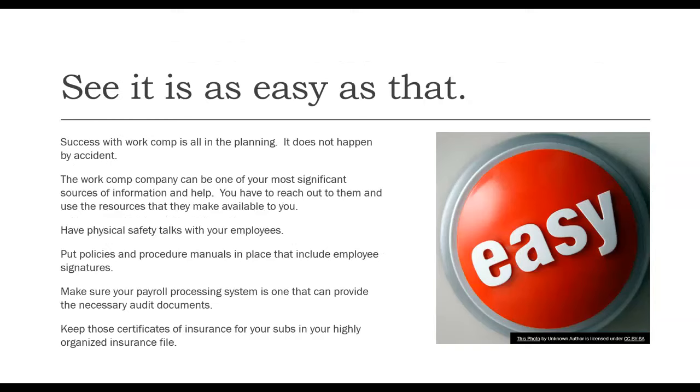Success with work comp is all in the planning — it does not happen by accident. The work comp company can be one of your most significant sources of information and help. Have physical safety talks with your employees, put policies and procedure manuals in place that include employee signatures, make sure your payroll processing system can provide the necessary audit documentation, and keep certificates of insurance for your subs in a highly organized insurance file.